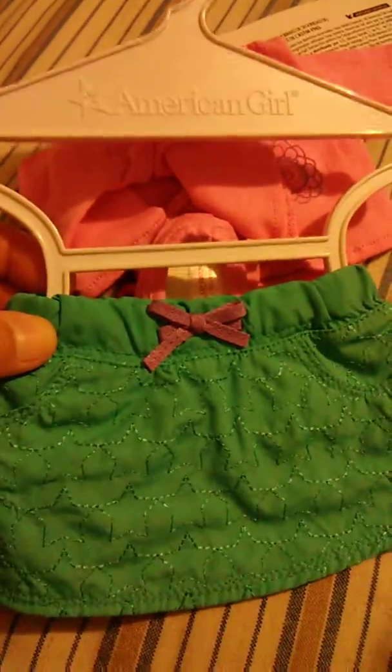I only paid five dollars for this, so I thought it was really cute too. It can go with the kitty cat shirt as well.